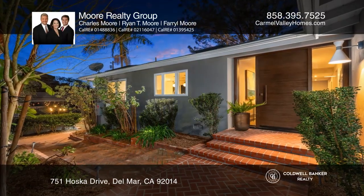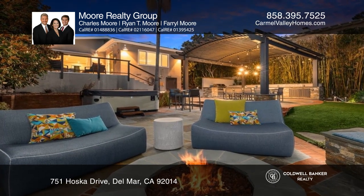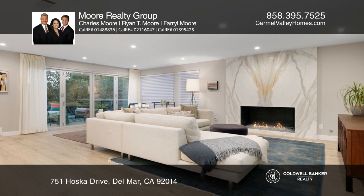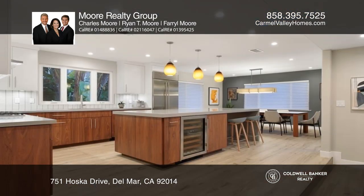This 1959 botanical mid-century modern home is tucked away in the hills of Old Del Mar. A backyard remodel includes an outdoor kitchen, pergola, a built-in gas fire pit, spa, and a succulent garden adjacent to a tranquil water fountain.